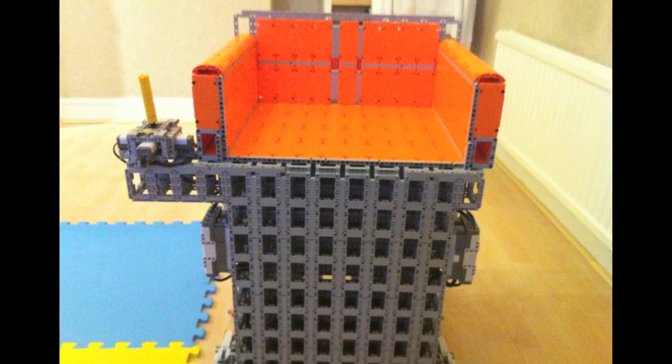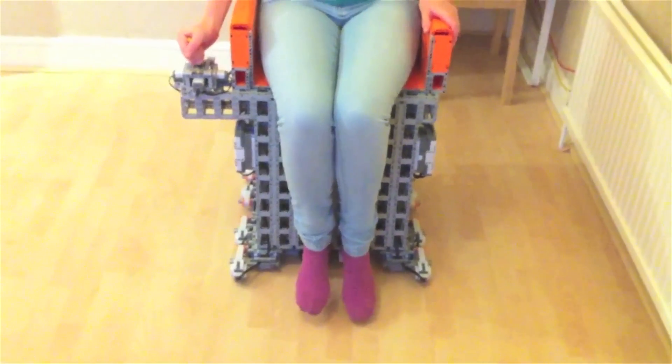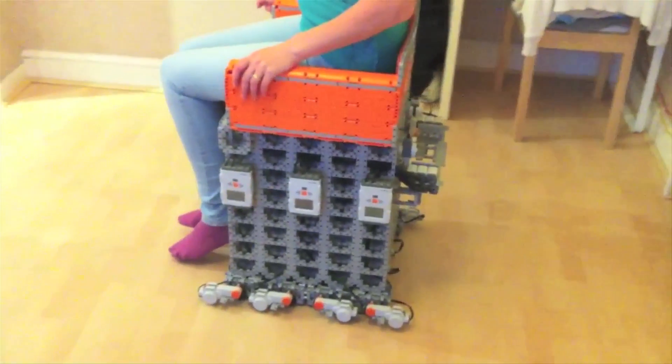Simon Burfield has designed a LEGO wheelchair. The UK builder used 6 LEGO NXT's to drive 12 NXT motors, and this prototype is capable of moving a 90kg, or almost 200lb, person.